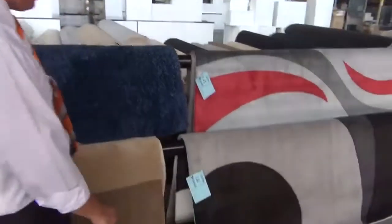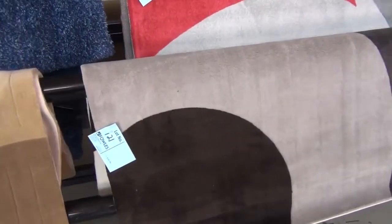Hey, I'm John from Fowles Auction Sales. I'm here to preview tomorrow's carpet auction. It's Wednesday the 12th at 10 a.m. tomorrow.